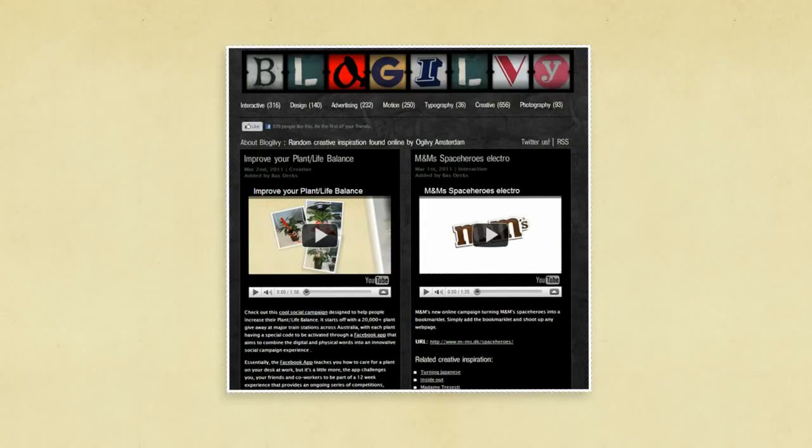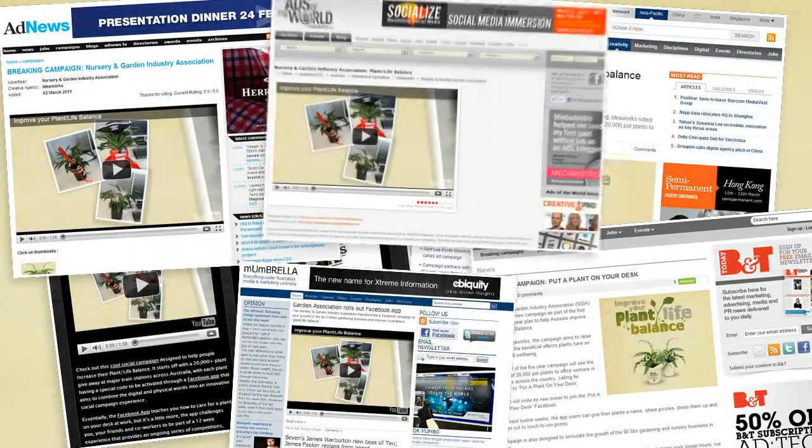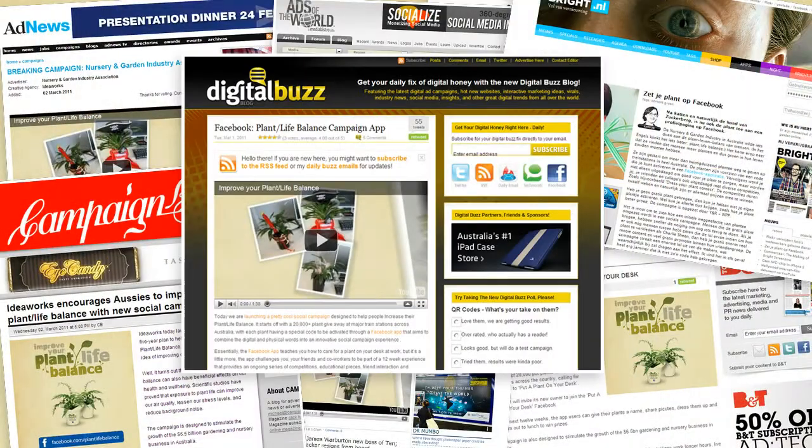It even caught the attention of the Australian and global media, with hundreds of blog posts helping to trigger registrations from around the world. Plus the campaign received plenty of column inches and mentions on national TV and radio.